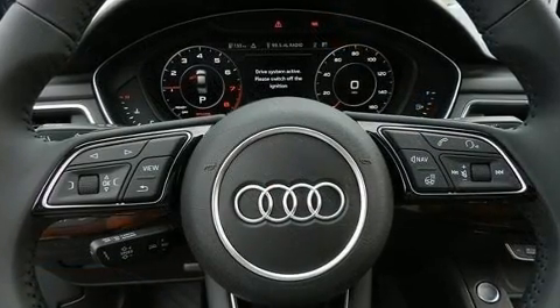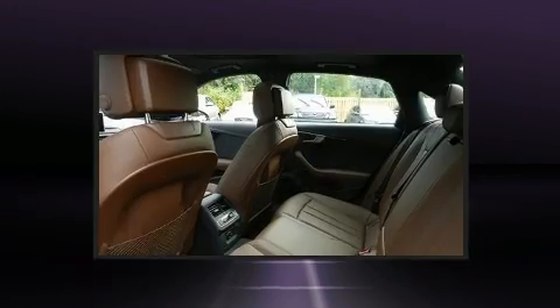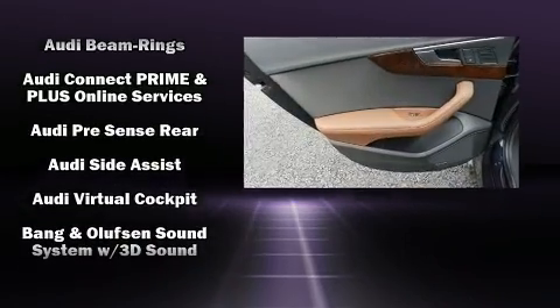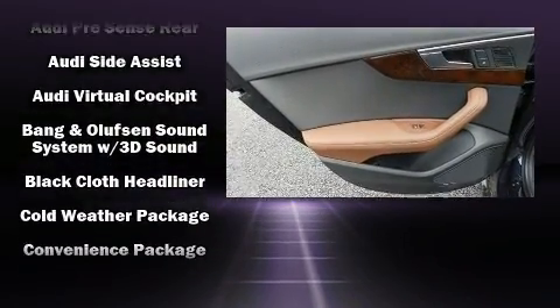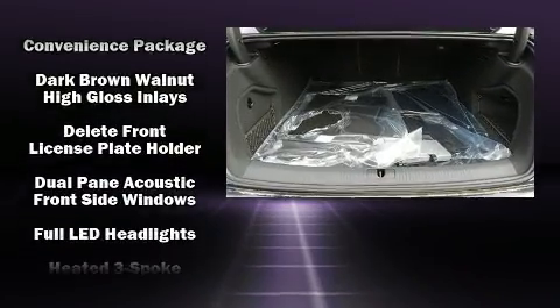With high-intensity discharge headlights illuminating your path, you'll always appreciate maximum visibility. For drivers who enjoy the natural environment, a power moonroof allows an infusion of fresh air. Audi ensures the safety and security of its passengers with equipment such as dual front impact airbags.